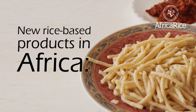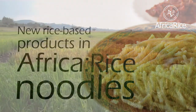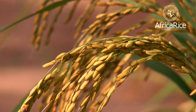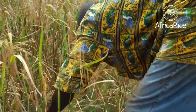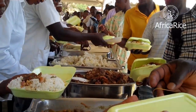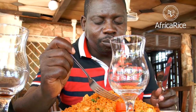Africa rice. New rice-based products in Africa. Rice noodles. Rice is the most rapidly growing food source across Africa and has become critical for food security in many countries. With increasing urbanization, the demand for convenience foods like rice is rising in the continent.